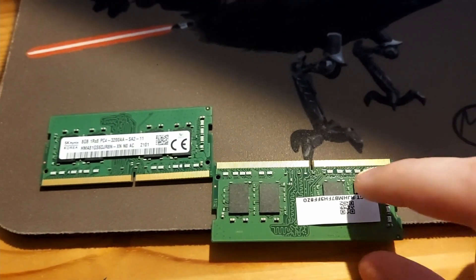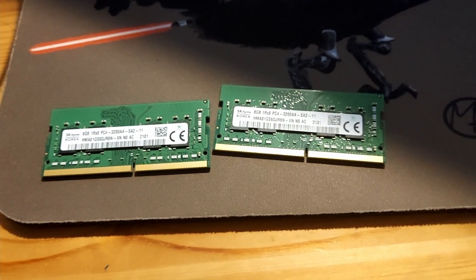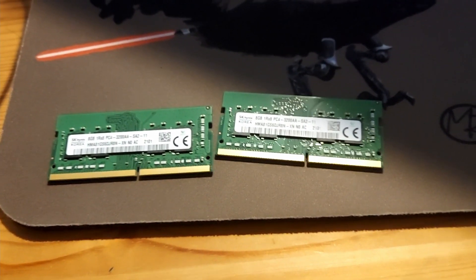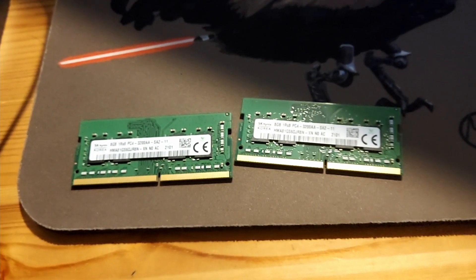A lot of manufacturers are cutting costs by only putting four silicon chips on each piece of RAM, and that can massively affect your performance by 10 to 20 percent. Props to HP for not screwing people over.